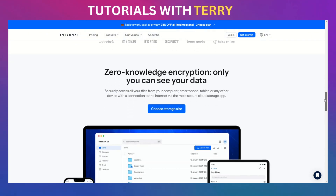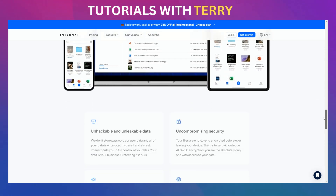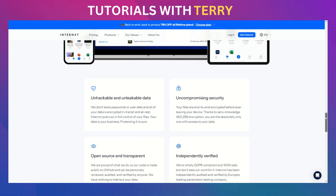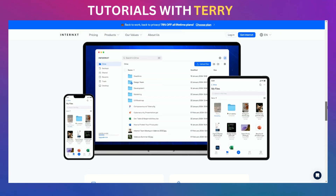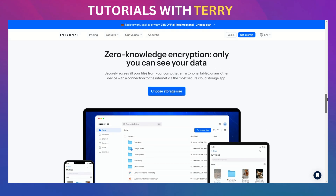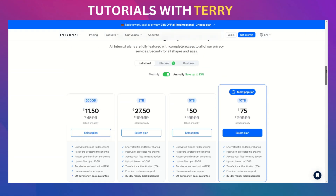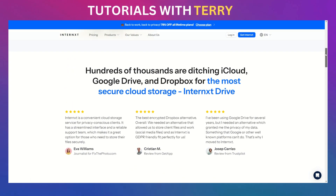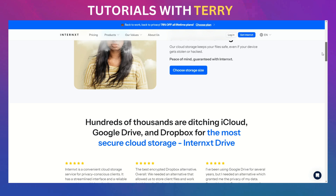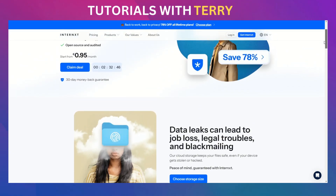Here's how it works. Internext encrypts your files using Advanced Encryption Standard 256-bit encryption, a standard known for its security. After encryption, these files are split into smaller pieces, or shards, and stored across multiple servers. Even if a hacker managed to access a server, they would only find a tiny, unreadable piece of your data. Internext also stands out with zero-data tracking policies — they don't monitor your activities or collect your metadata. Your data remains entirely your business, guaranteeing full privacy.